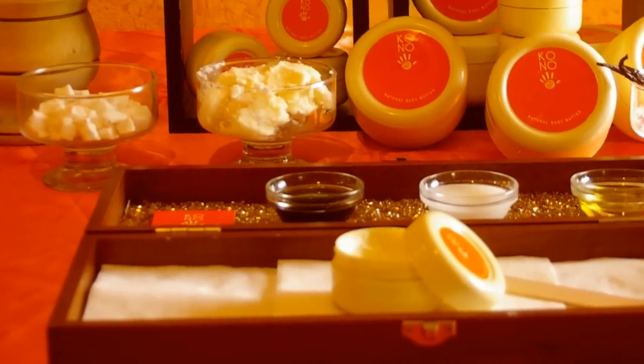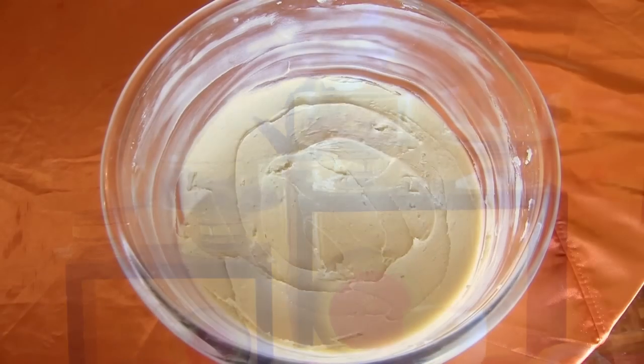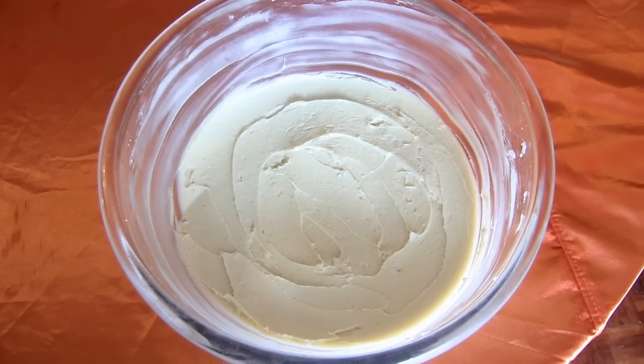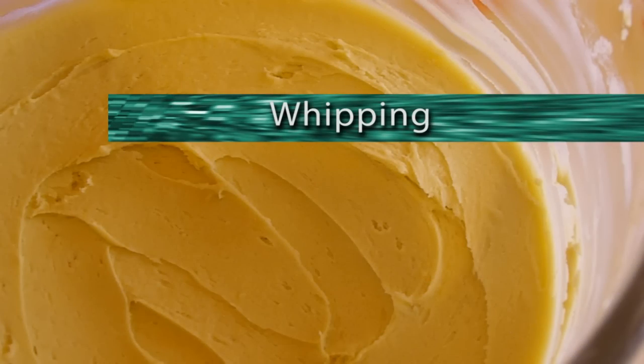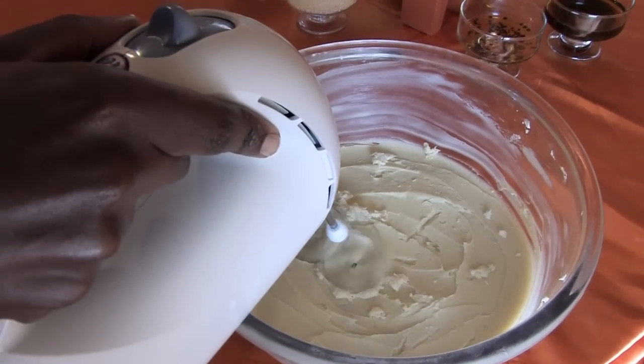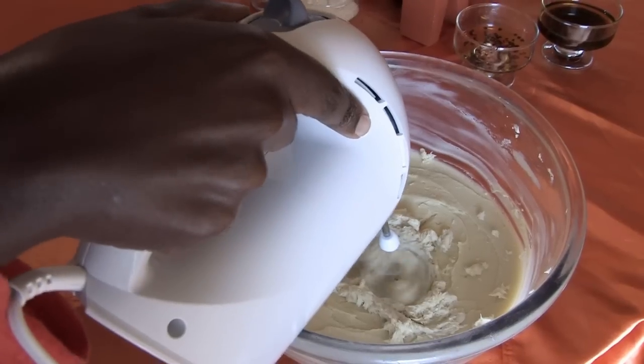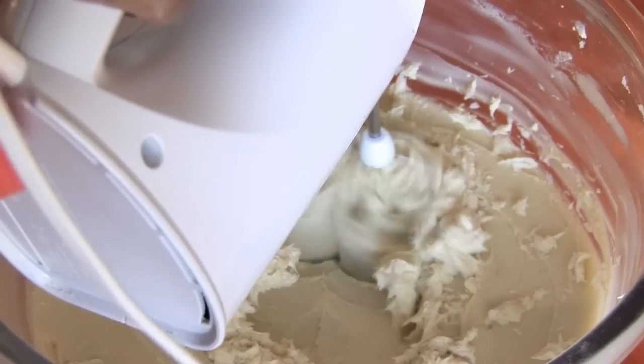Thoroughly mixed and stored in a cool dry place for up to 12 hours to solidify once again. The solid mixture is then whipped continuously for a few minutes to ensure a smooth, creamy consistency throughout the batch.